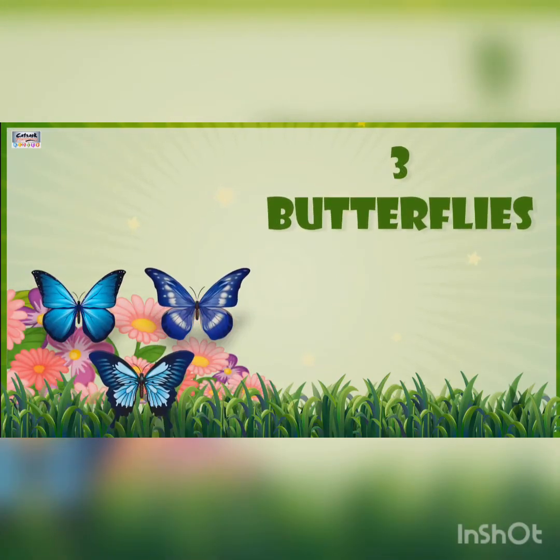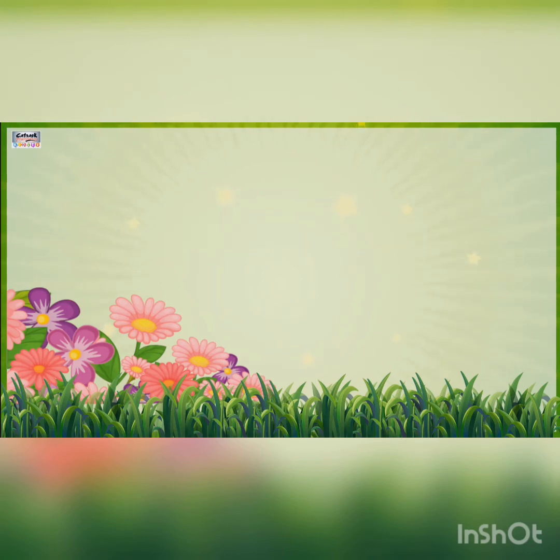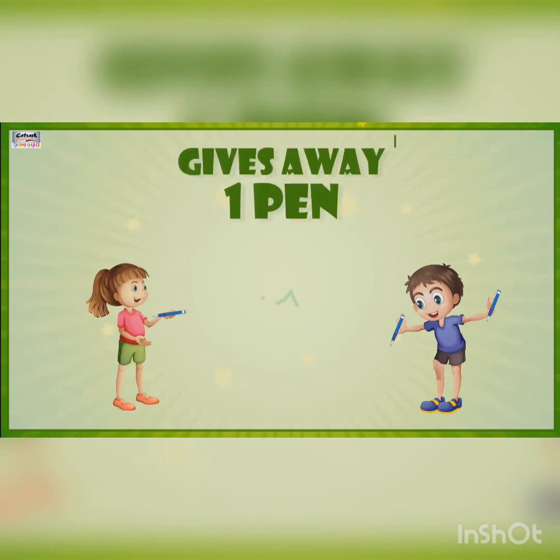There are three butterflies sitting on a flower. If all three flew away, then we have only the flower left and no butterfly. Aman has three pins. If he gives away one pin to Ashi, now he has two pins with him.